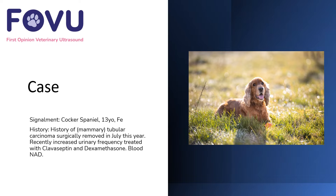Hello and welcome to this First Opinion Veterinary Ultrasound case. I'm Dr. Camilla Edwards. This was a 13-year-old female entire Cocker Spaniel who had a history of a tubular carcinoma removed surgically earlier in the year. Recently she was suffering from increased urinary frequency, being treated with clavacillin and dexamethasone. Bloods revealed no abnormalities.